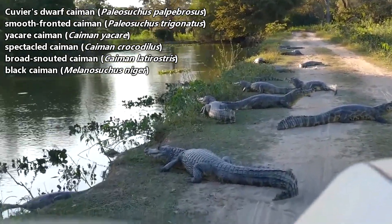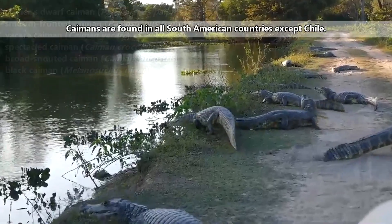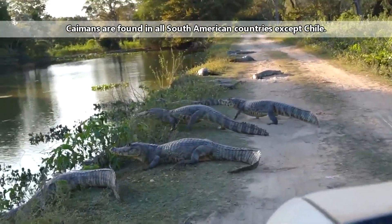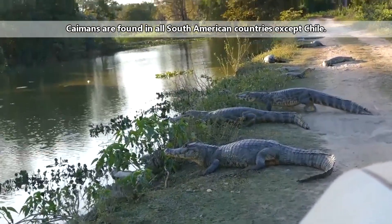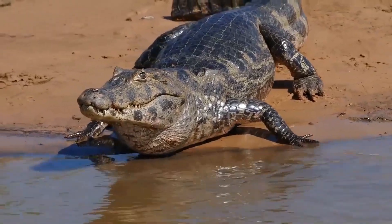There are six caiman species living today. These crocodilians are natively found in Central and South America, but they've been introduced outside of this range, with one example being the Florida Everglades. Now, calling them crocodilians may give a misleading impression, so let's set this straight.